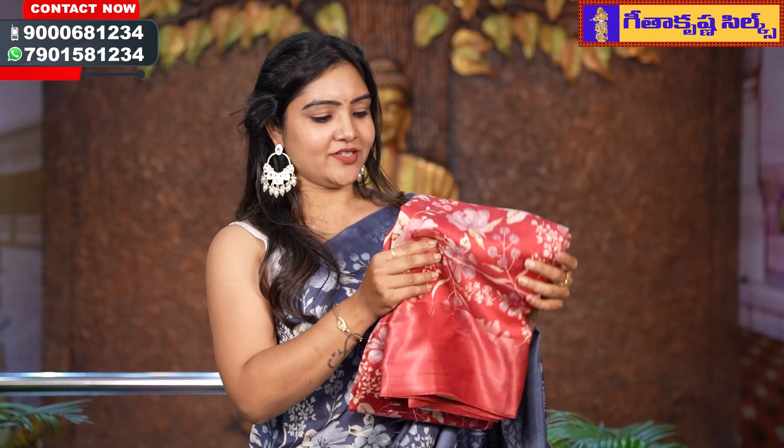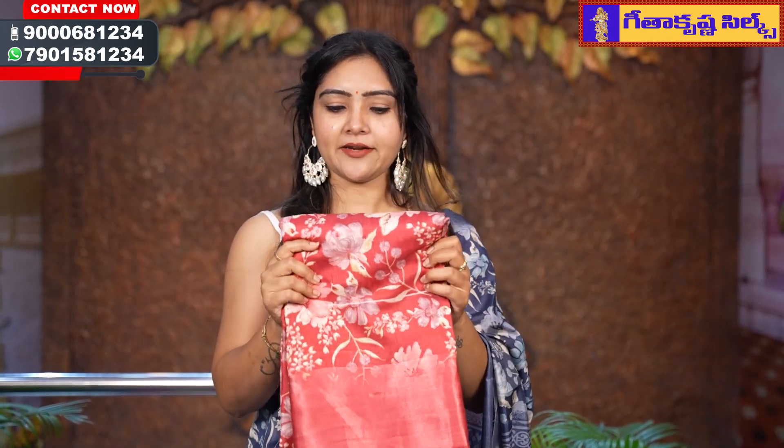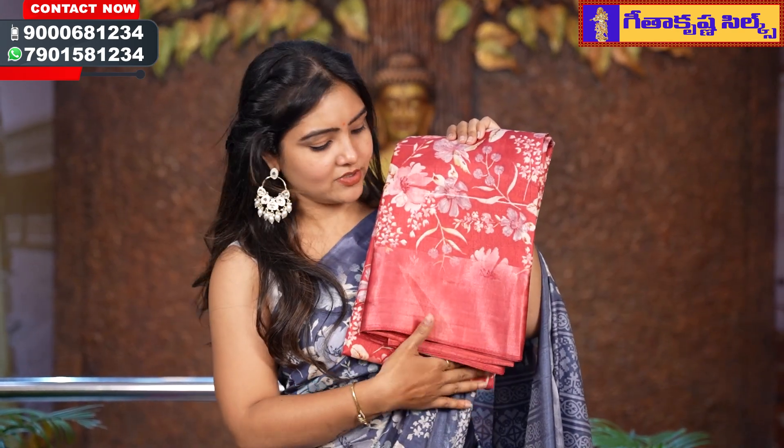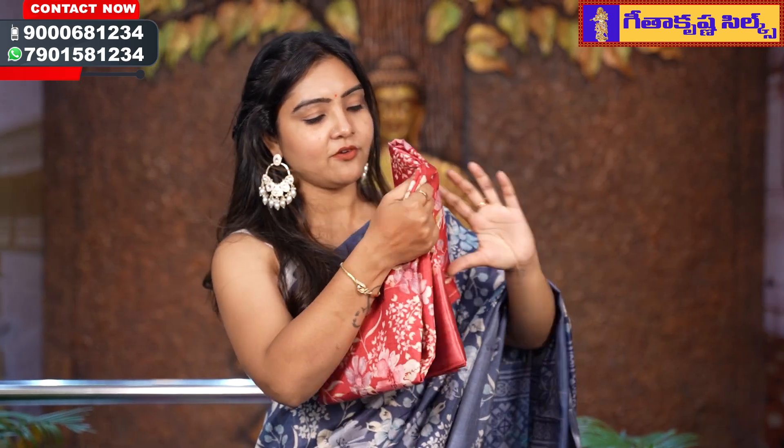This pattern has different colors. My 3 fancy sarees collections in the same pattern — I am going to show you a light dark pink shade.